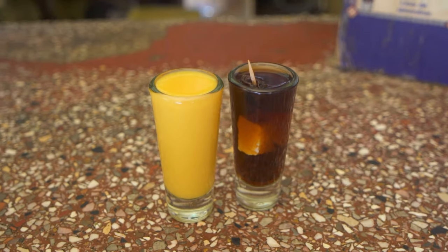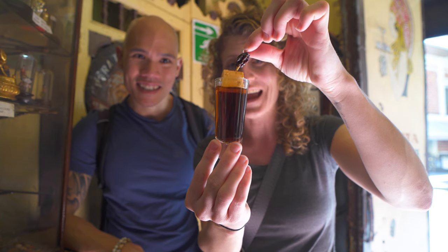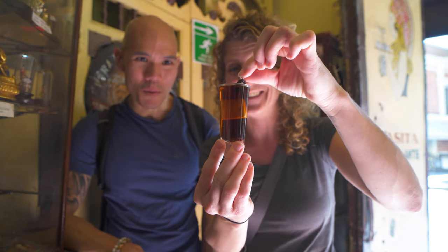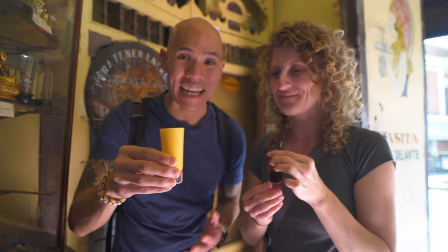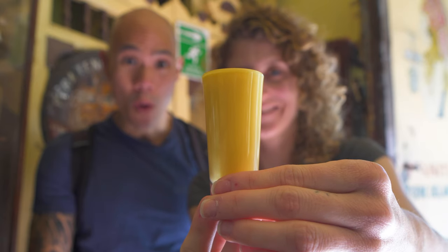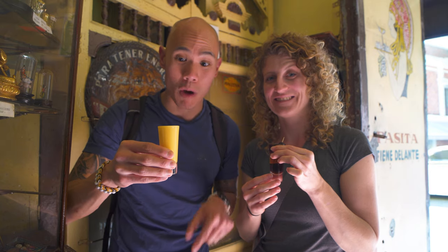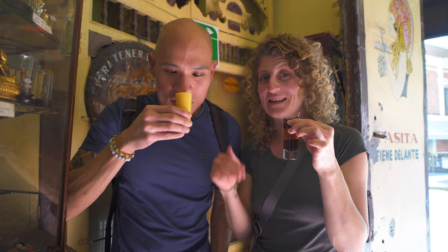We're here at La Pazita, which has been around since 1916 and is actually the oldest cantina here in Puebla. So we're going to be trying some very traditional Poblano drinks. The first is Pazita, which was actually invented here at this bar — you can't find it anywhere else in the country, just at this one bar. It is a raisin-flavored liqueur which comes with a raisin and a piece of goat cheese on a toothpick to drink with it. And we have a second drink called Rum Pope — this is like a Mexican eggnog made with eggs, milk, sugar, cinnamon, and alcohol. It was actually invented at the Santa Clara convent here in Puebla. Both of these are very traditional and just made here in Puebla.